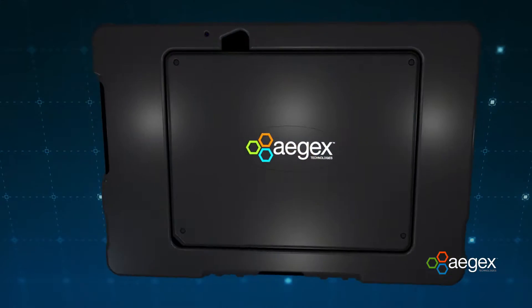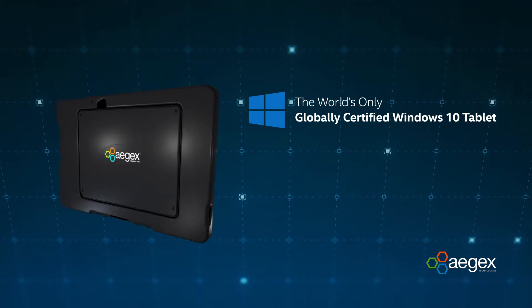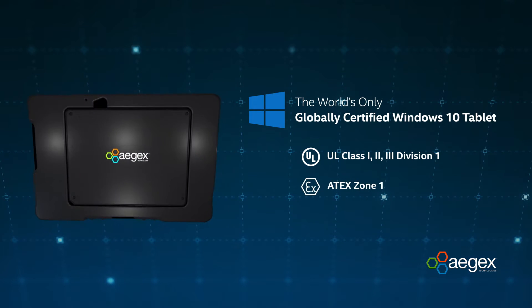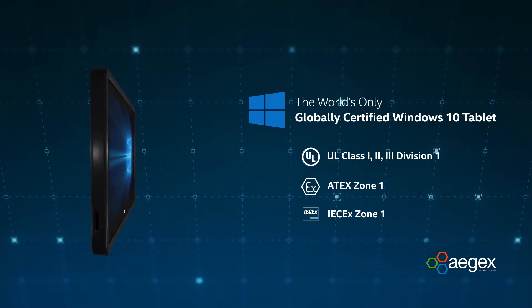The Ajax 10 Intrinsically Safe tablet is the world's only Windows 10 tablet that is globally certified for UL Class 1, 2, and 3 Division 1, Atex Zone 1, and IEC-EX Zone 1 areas of hazardous locations.